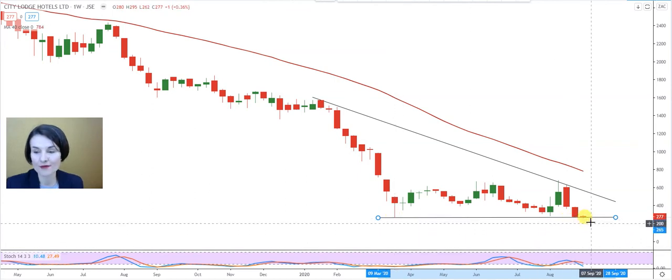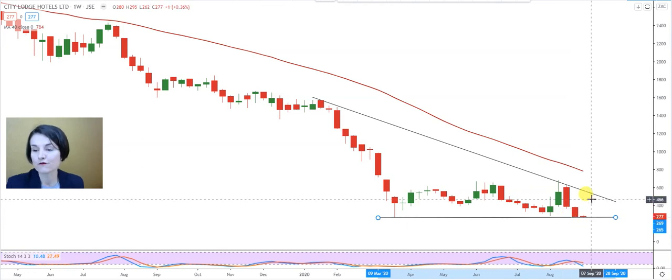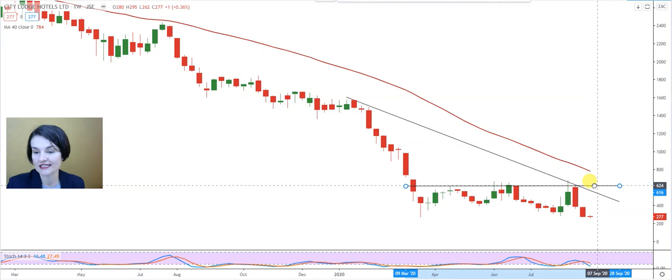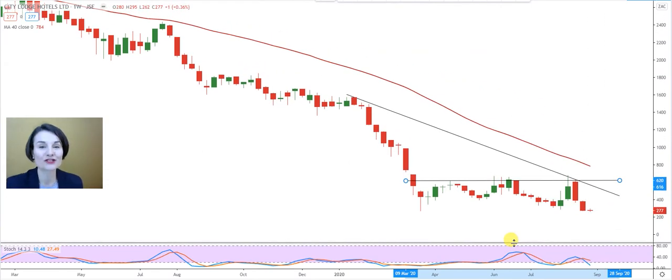City Lodge is at the moment at a critical level. The first sign of strength would be above the 3 Rand 87 level, but the 4 Rand 74 level is a critical level that will imply a possible turnaround should buyers start to protect the share. The next strong resistance to overcome is at 6 Rand 29. It's nicely oversold on the stochastic — below 20 — but the stochastic needs to turn around, with the shorter K line needing to break upwards through the orange line to confirm a positive divergence for a possible turnaround on City Lodge.